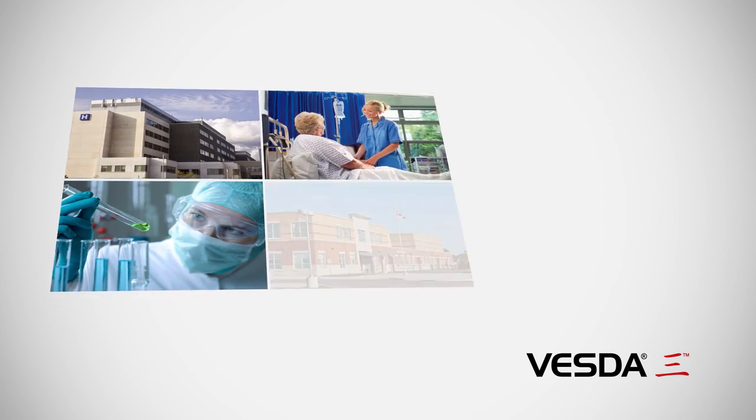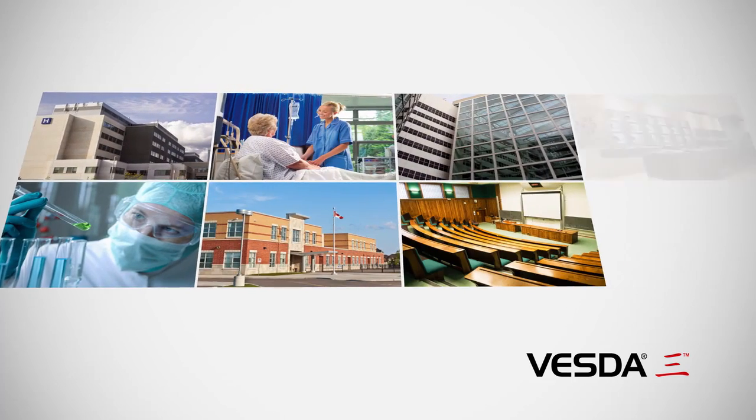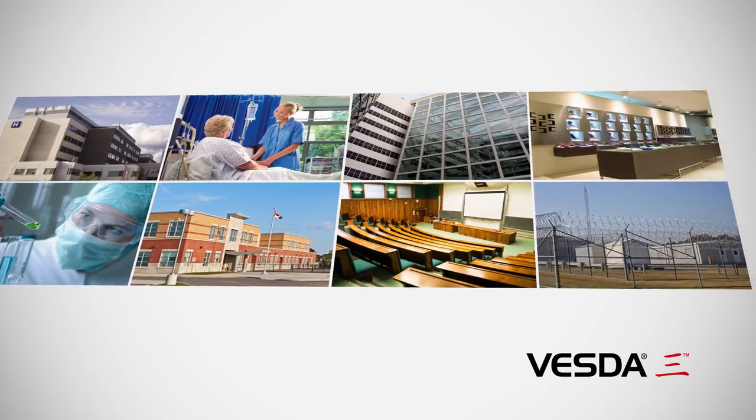These benefits are valued in hospitals, nursing homes, corporate office buildings, schools, university campuses, prisons, and retail spaces.